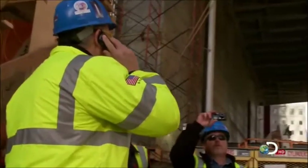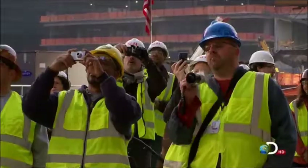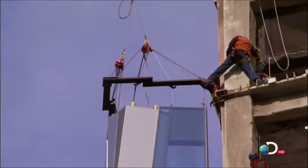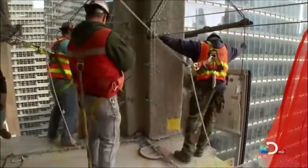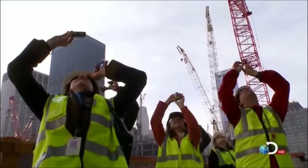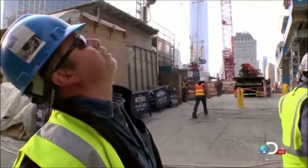There she goes. It's starting to look like a building now. A lot of people worked a lot of hours and a lot of long days to get to this point. So it's pretty neat.